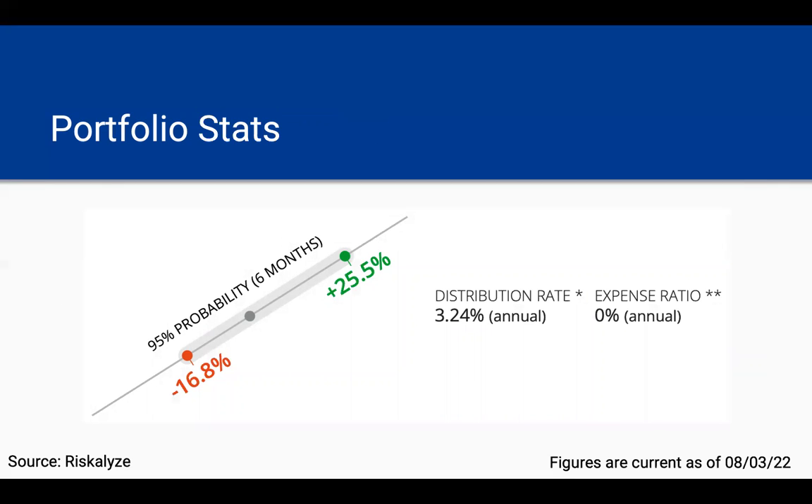Getting into more of the portfolio statistics, these numbers are generated by the software Riskalyze and represent with 95% certainty the likely range of returns over the next six months using historical data. In a strong growth environment like 2020 or 2021, this portfolio might be up as much as 25.5% in six months. Or in a rocky environment like early 2022, with rising interest rates and the invasion of Ukraine, it might be down as much as almost 17% in six months. Again, this is only a 95% probability and doesn't include all the extreme outliers.